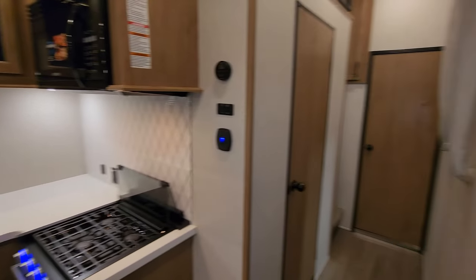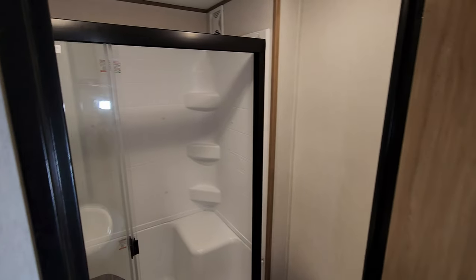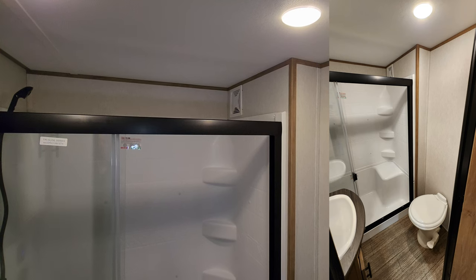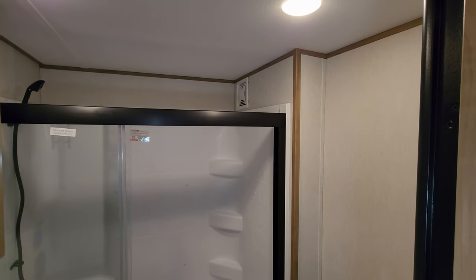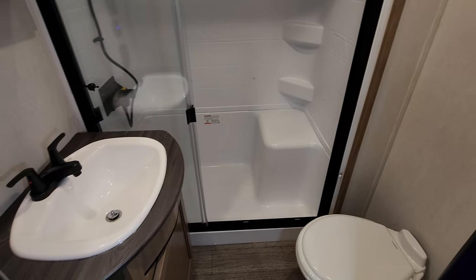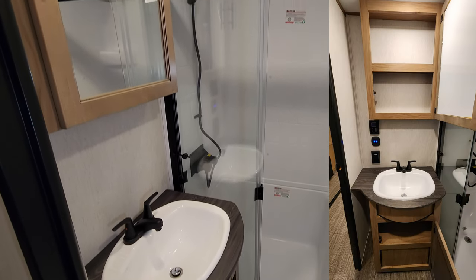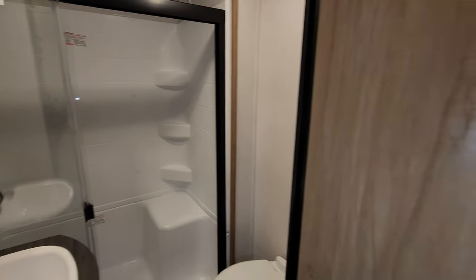Spinning back around and looking down the hallway area, we have the bathroom on the left and a window on the right. Back in the top corner is a vent exhaust fan. Because this has a loft, the exhaust actually goes out the little sidewall and straight up. There's an ABS tub surround with sliding glass doors, a porcelain foot-flush toilet, some storage beside and below your sink area, and a large medicine cabinet as well. Overall, a decent-sized bathroom.